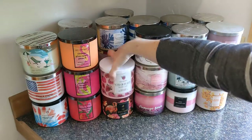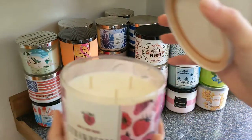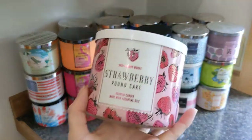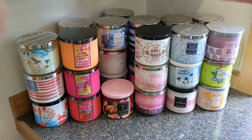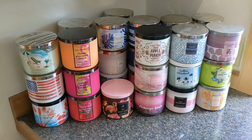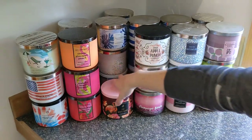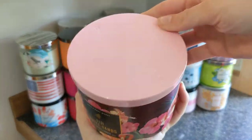I do own this Strawberry Pound Cake — it's the only one I own and I haven't burned it. I think I got it because I was falling into the hype. I prefer the body care over this; I think the candle would just be too much for me and would give me a headache if I'm being honest.